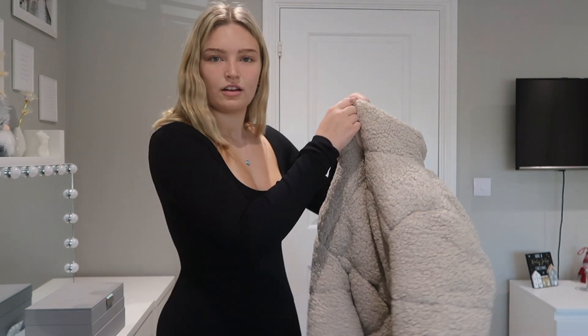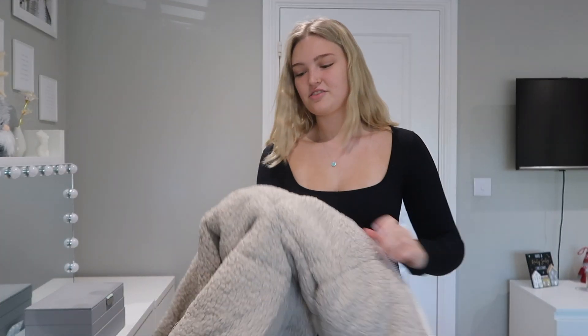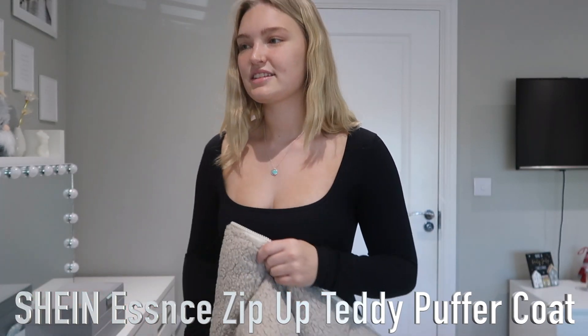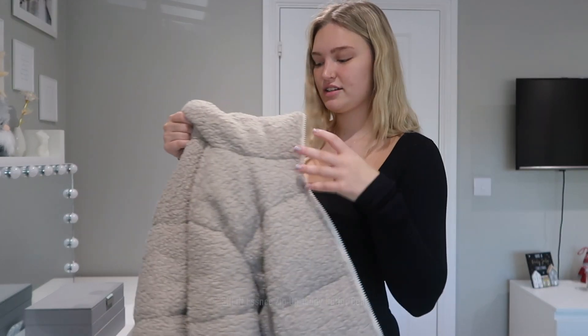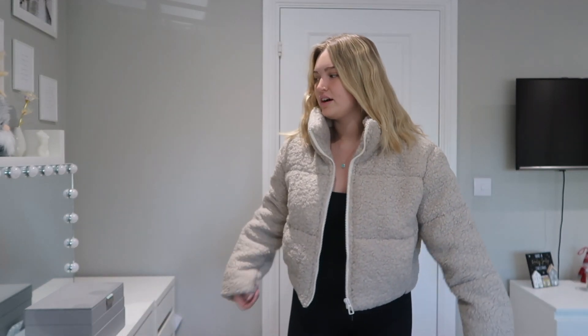I'm going to love all these items, I can literally tell already. Are you ready for the next item? I am obsessed. This is called the Shein Essence Zip Up Teddy Puffer Coat — it's puffy on the outside but silky on the inside, so you won't get your clothes covered in fur, which can be so annoying. It's still so warm — I am obsessed with the colors. I'm going to wear this literally every day, I can just feel it.